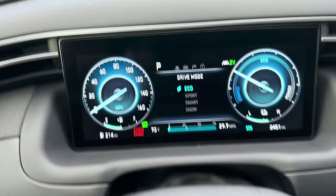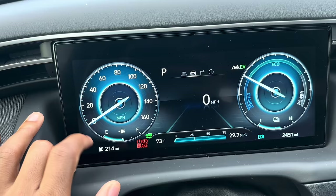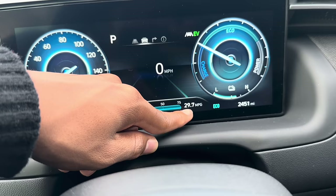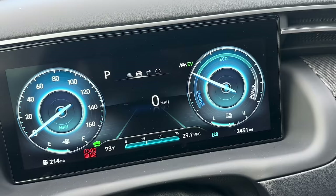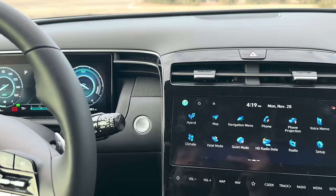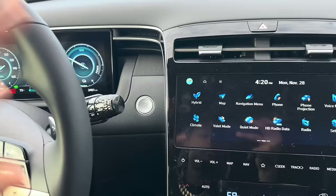The car gets around 400 to 430 miles on a full tank. Right now it's showing 29.7 miles per gallon based on current average. Online it's advertised at around 38 MPG highway and 38 city, which is great for a hybrid. In practice it usually stays around 32 to 35 MPG — sometimes higher, sometimes lower.